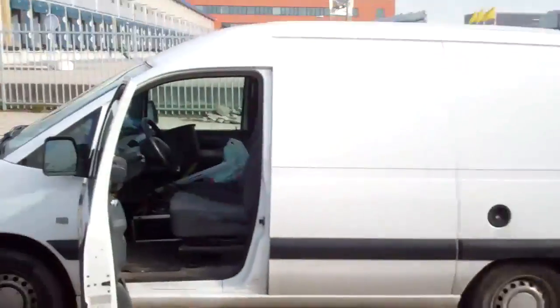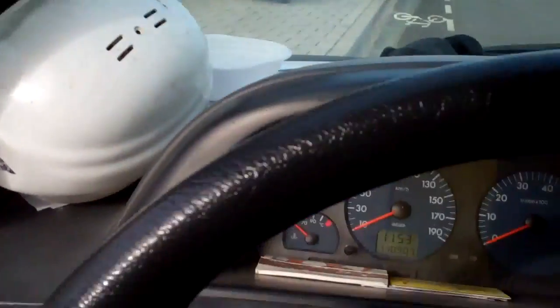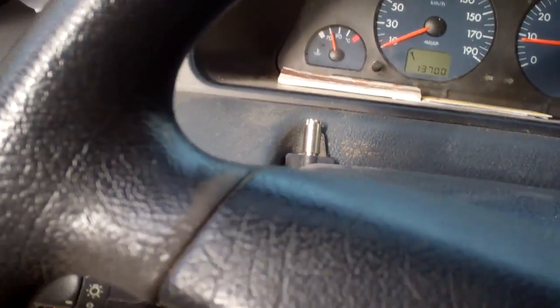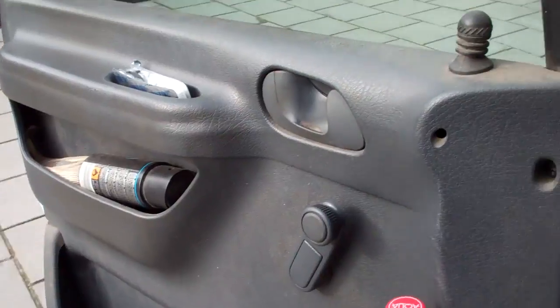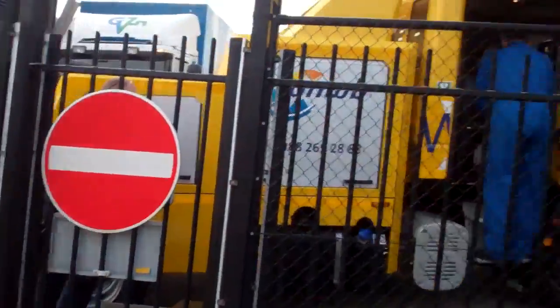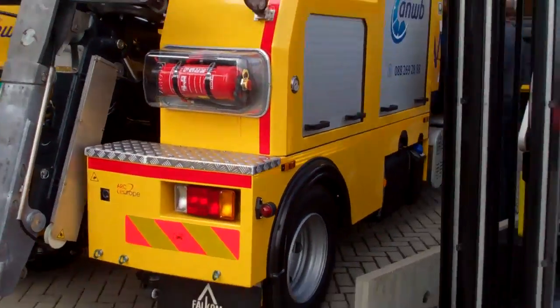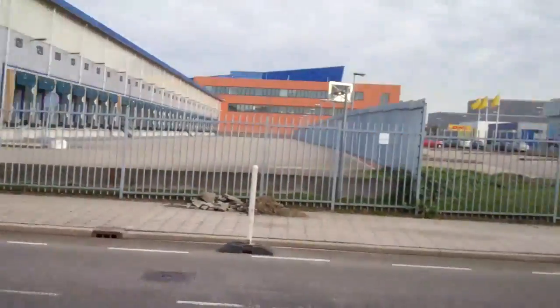I have to leave, sorry. Park my Jumpy here, sorry. Hope you liked this short bit of brand new vehicles of our Dutch AAA. We see you. Bye bye.